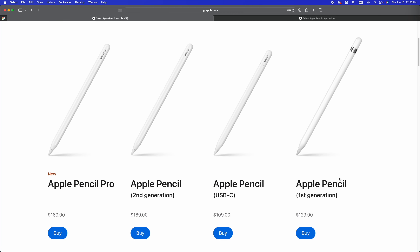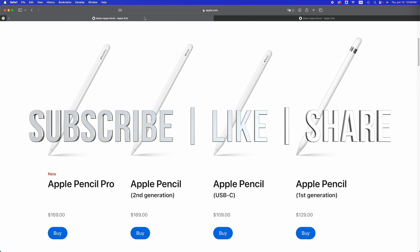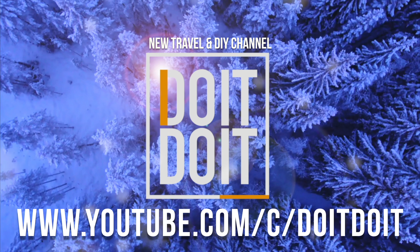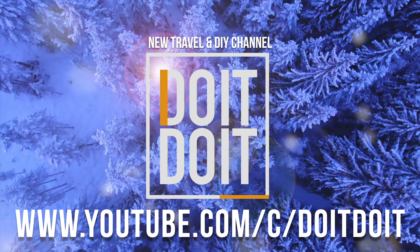Here is how every single Apple Pencil looks and how they connect. The big difference is between the Apple Pencil first generation and all the other ones — the first generation connects and charges completely differently than all the others. Anyway, that's all for this video. If you have any comments or questions, write them down in the comments. Don't forget to subscribe and like — we'll see you next time.